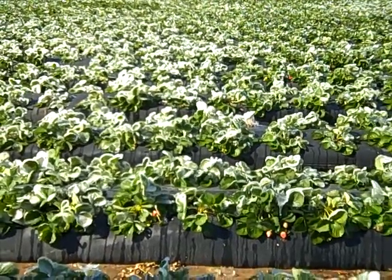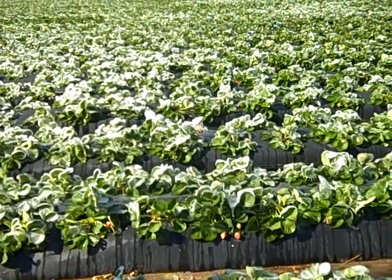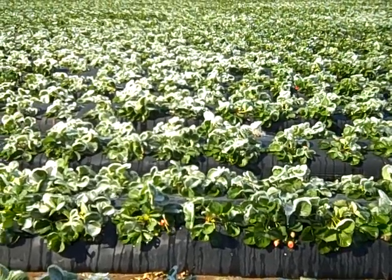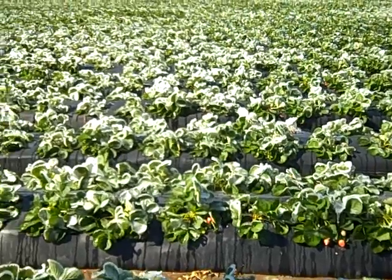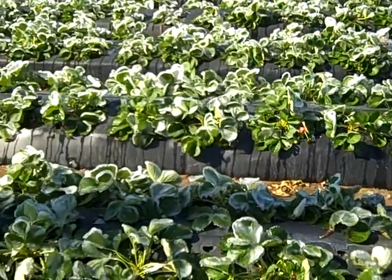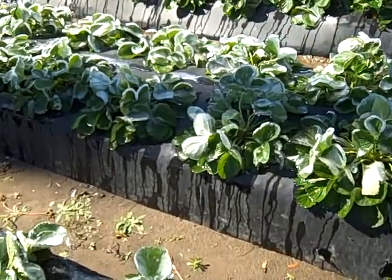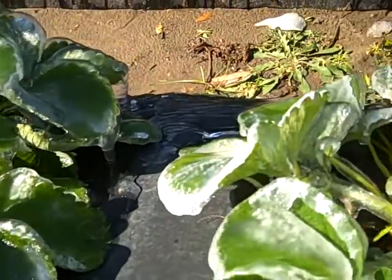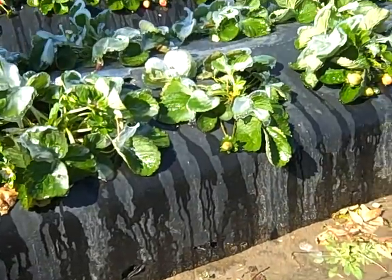Good morning everyone, it is Sunday January 10th 2010, here in Plant City Florida. I just want to show you guys what some of these strawberry fields look like after last night's below-freezing temperatures. It is about 12 o'clock noon and look, there is still ice on the plants. As you can see, the ice is heavily formed — obviously they're still dripping, they're thawing out.